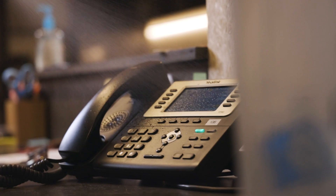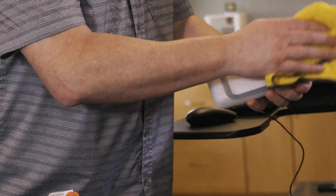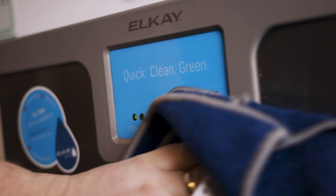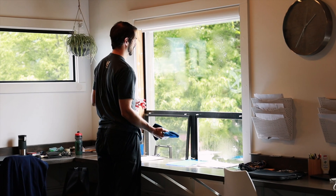As a viricide, germicide, fungicide, and tuberculicide, EPA registered Botaniclean addresses some of the most common concerns. Botaniclean has demonstrated effectiveness against viruses similar to SARS-CoV-2 as the surrogate for COVID-19 on hard non-porous surfaces.